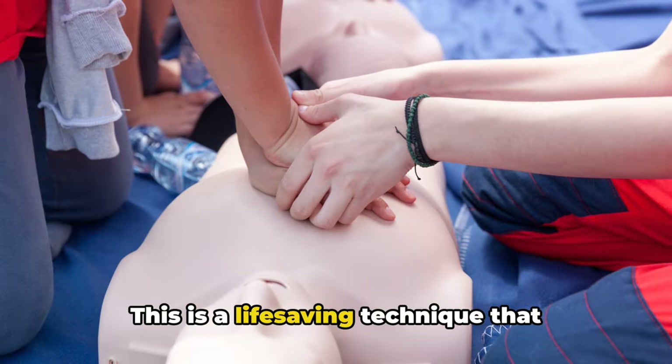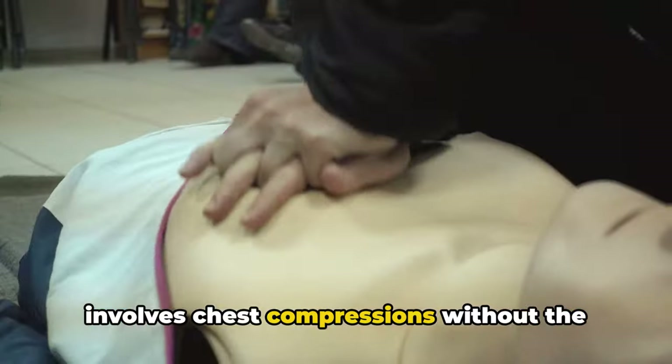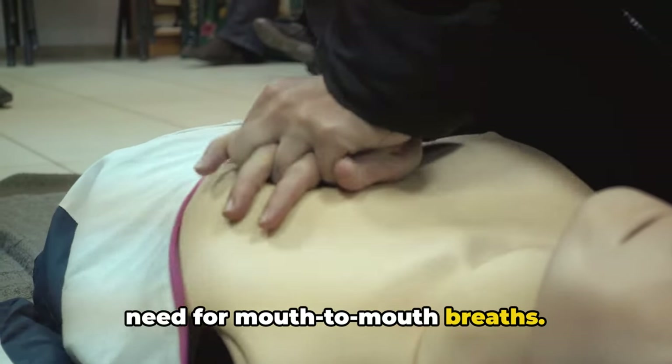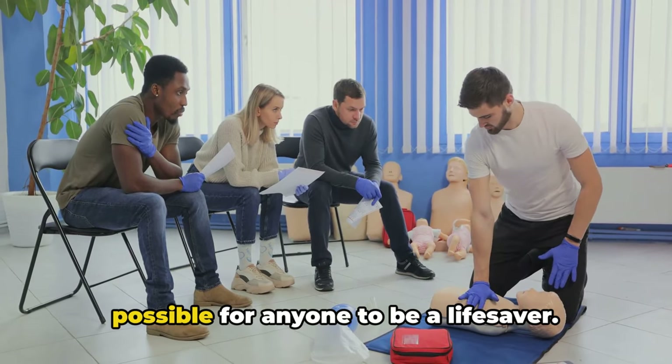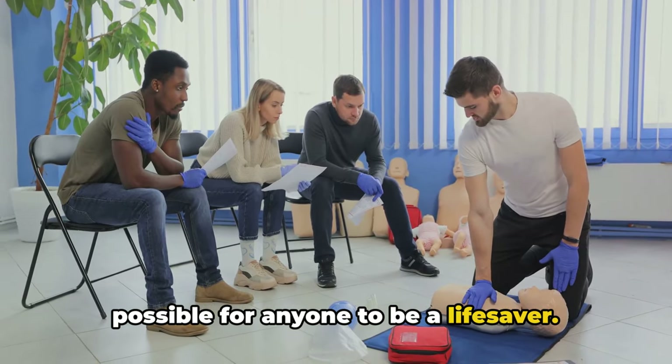This is a life-saving technique that involves chest compressions without the need for mouth-to-mouth breaths. It's a method designed for those who witness a sudden collapse, making it possible for anyone to be a lifesaver.